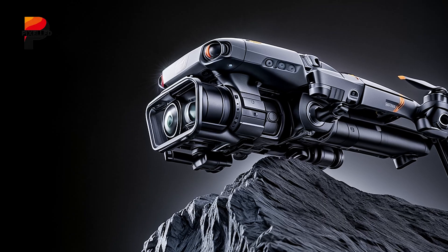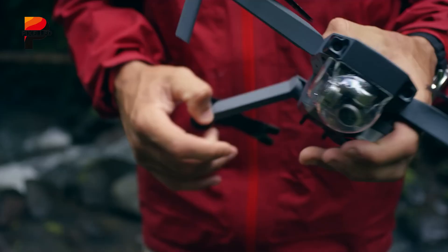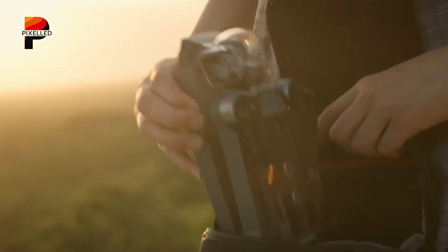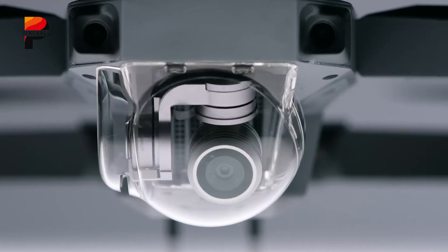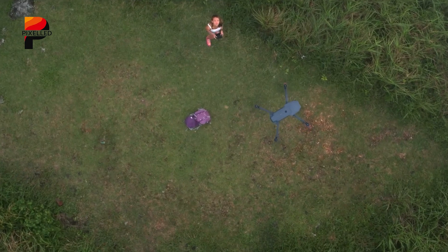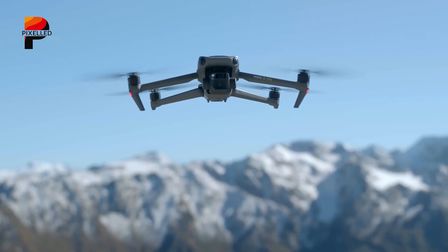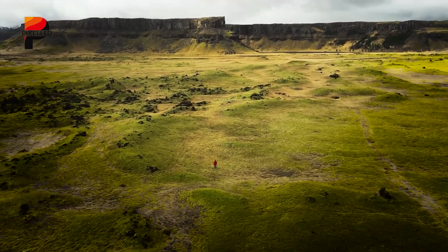In contrast, the DJI Mavic 4 Pro is rumored to adopt a more robust, professional-grade build. Early renders hint at a redesigned body with a lowered rear section, optimizing balance and flight dynamics. The inclusion of a mysterious sensor on one of its propeller arms — potentially LIDAR or infrared — could revolutionize obstacle detection while freeing space for a more flexible gimbal. This design shift might enable a 90-degree camera tilt, a boon for tasks like infrastructure inspections. Though heavier than the Mini 5 Pro, the Mavic 4 Pro's refined aerodynamics could mitigate drag, enhancing efficiency during longer flights.